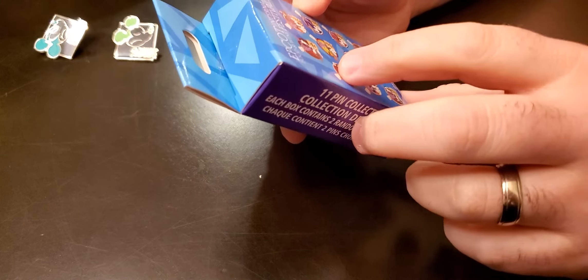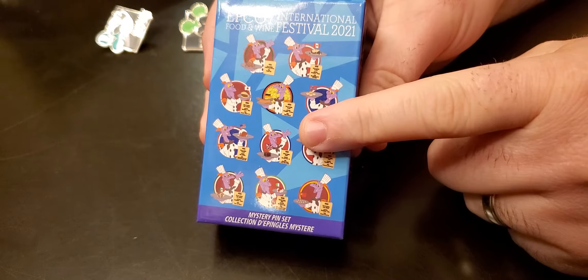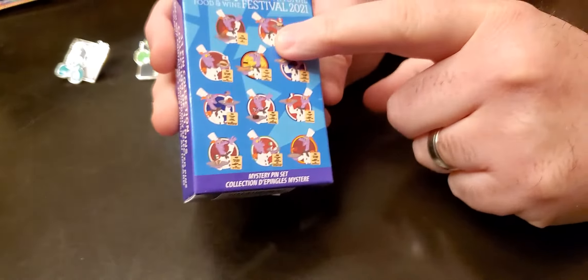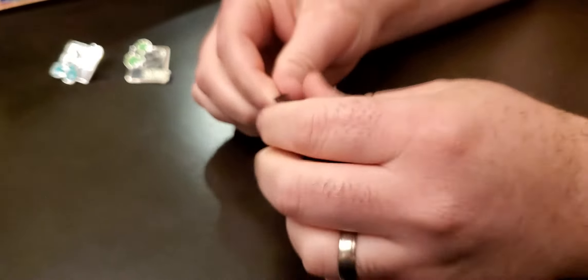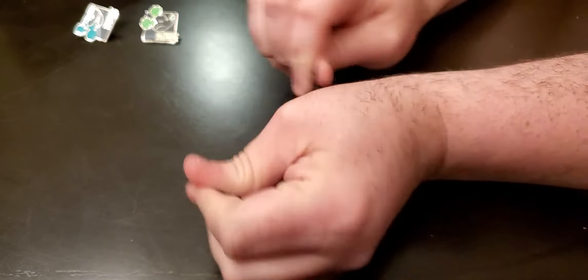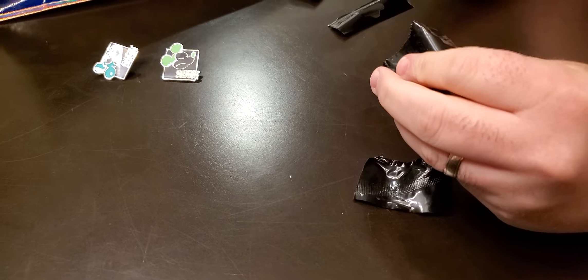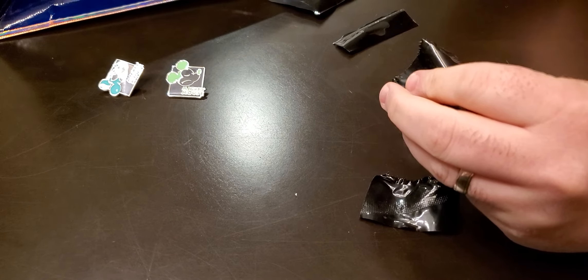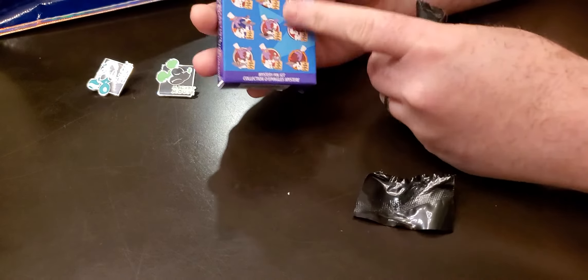Now, this is the Epcot Food and Wine Festival blind box that you can buy. And you can get any of these ones with Figment. I'm a big Figment fan, always been since I was a kid. One of my favorite Disney characters. Let's see what we pull out of this little baggie. I'm going to have to try to rip this thing open. Let's see who we get. Anyone have a vote in the comments below? Oh, we have two in here. I didn't know that. So which one do you think we're going to get? Vote in the comments below.